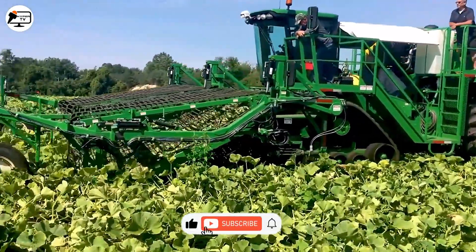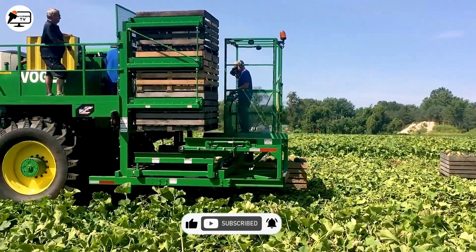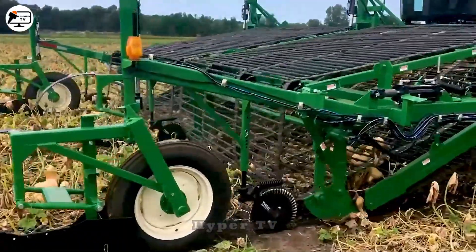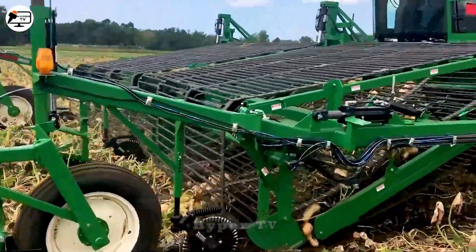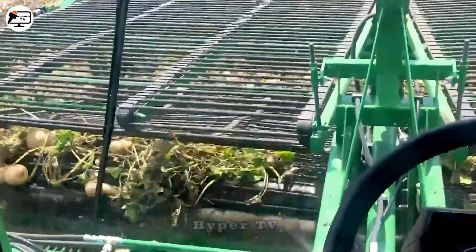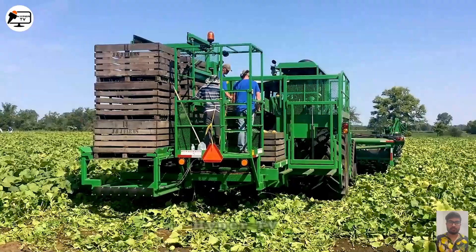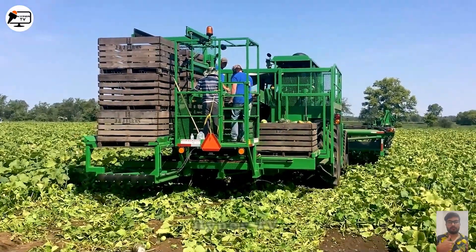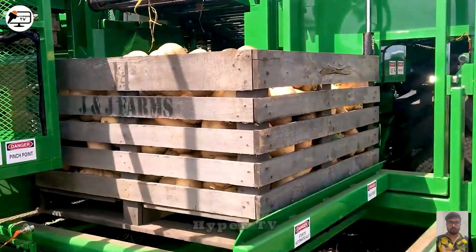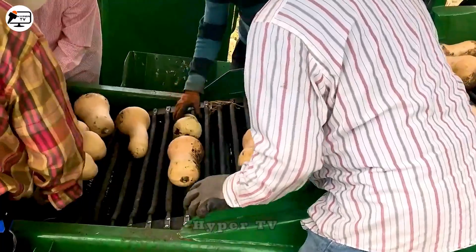With its straightforward design, the pumpkin harvester efficiently handles the task of harvesting hundreds of kilograms of pumpkins daily. This ingenious machine employs a conveyor belt with clamps to lift pumpkins from the field, followed by stem removal, after which they are transferred to the conveyor belt for storage. Pumpkins, recognized for their high nutritional value and health benefits, find their way into our diets thanks to machines like this.